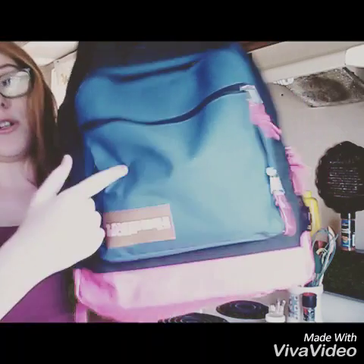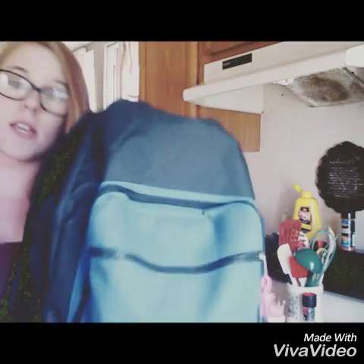Now onto the school supplies. As y'all can tell I put a filter on again — I couldn't do that with my old phone. This is my backpack — blue, black, and pink. I got it because it's got blue and black, and those are my best friend Jack's colors — he died.